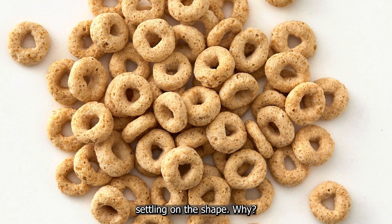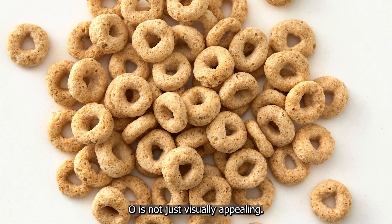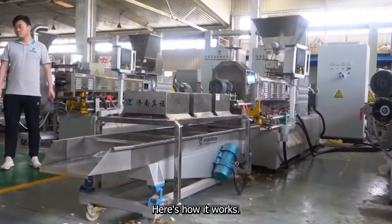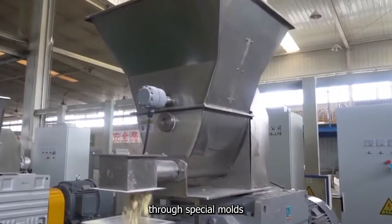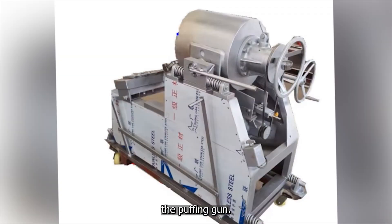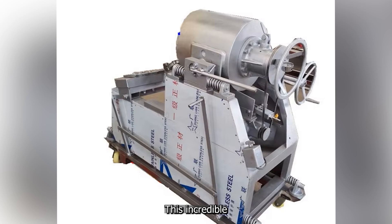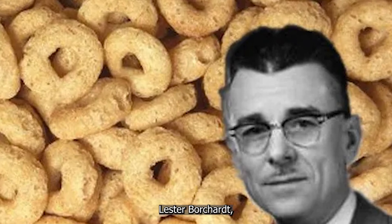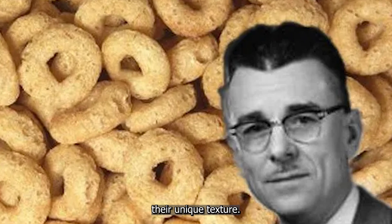They experimented with stars, spheres, even dumbbells before settling on the O shape. The O is not just visually appealing — it's also the most durable and efficient shape for packaging. The batter is pressed through special molds to form the familiar O shape. Then comes the real magic: the puffing gun, an incredible piece of technology developed by physicist Lester Borchardt, which gives Cheerios their unique texture.